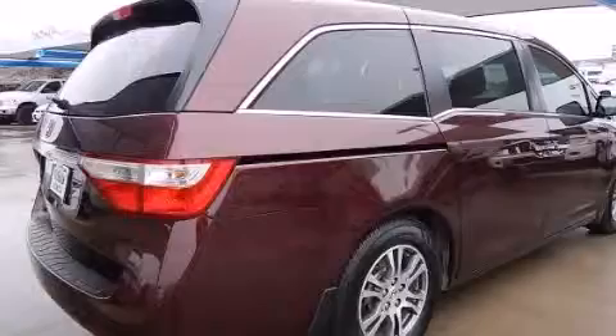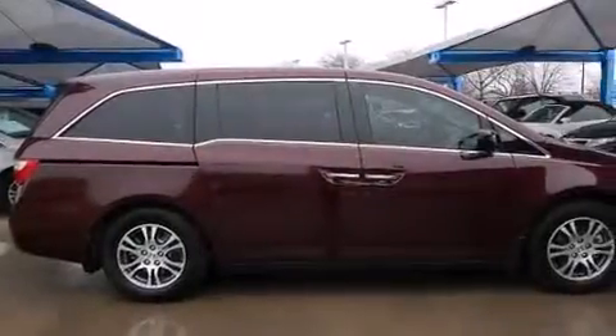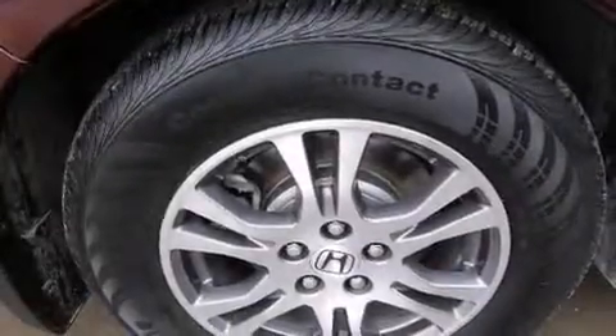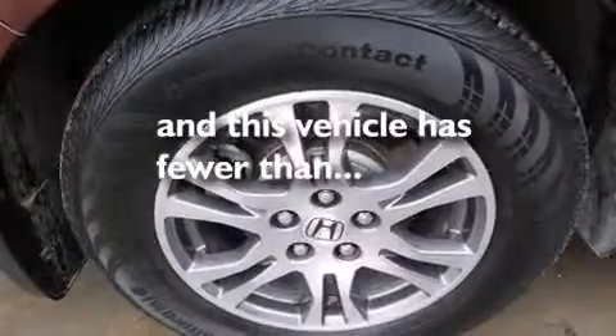The following features are also included: air conditioning, cruise control, full-power accessories, side impact airbags, a rear window defroster, an electronic throttle, privacy glass, a rear window wiper, and this vehicle has less than 41,000 miles.